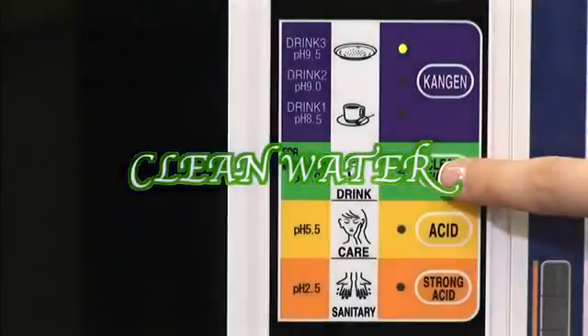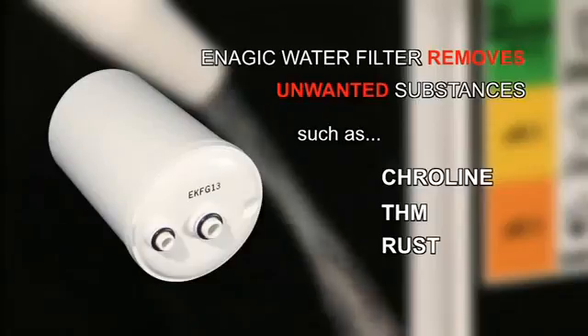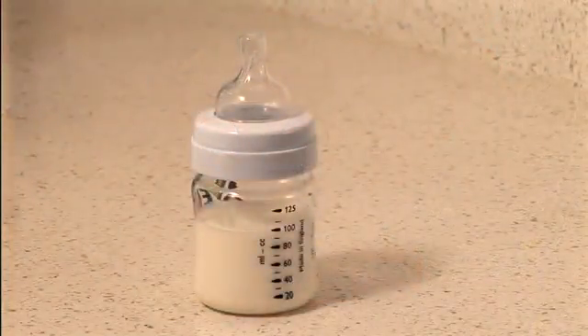Clean water. Freshly produced clean water will come through the white hose when you select the Clean Water button. Clean water is water that is free of chlorine, rust, and other harmful and unwanted substances. Clean water is safe and is especially effective when used for taking medicines and adding to baby formula.